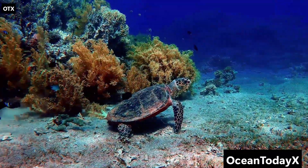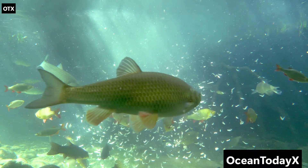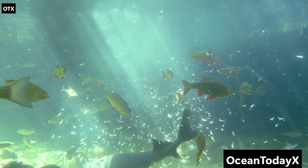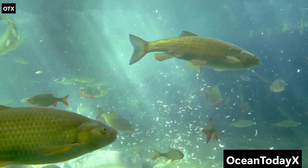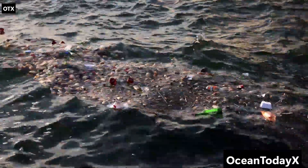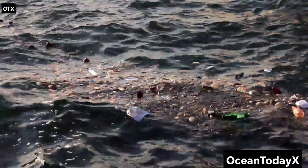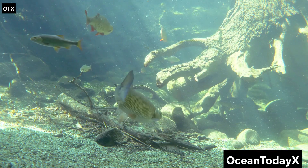There are also amphipods — tiny shrimp-like creatures that can survive even in these insane conditions. They feed on whatever trickles down, including, you guessed it, more marine snow. It's poop and death all the way down, folks. But here's the twist: even here, at the deepest point on Earth, scientists found plastic bags. Humanity managed to pollute the bottom of the Mariana Trench before we even explored it properly. We are truly overachievers at ruining things.